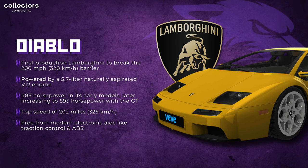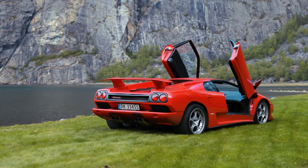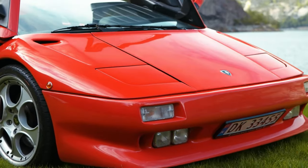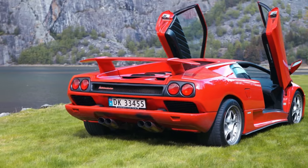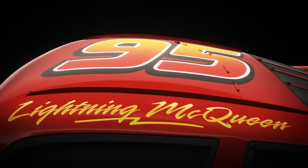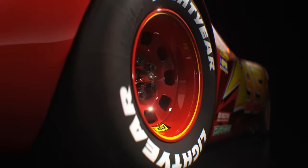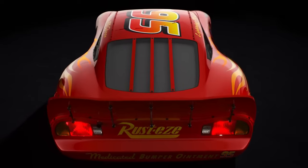Here's something that may shock you — we have an older-gen Lamborghini outperforming a newer-gen Lamborghini. We have the Lamborghini Diablo, which was their first production car to break 200 miles per hour. It's powered by a 5.7-liter naturally aspirated V12 engine with 485 horsepower in its earlier models, later increased to 595 horsepower with the GT version. Its top speed is 202 miles per hour, or 325 kilometers per hour. And as an honorable mention, Pixar's Lightning McQueen comes in at 322 kilometers per hour, or 200 miles — right neck and neck with the Diablo, based on the highest top speed ever captured in a Pixar film.